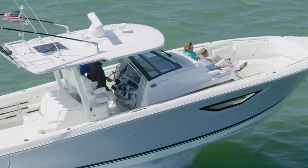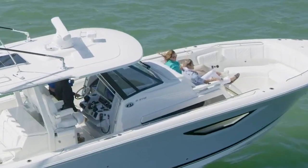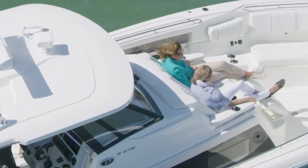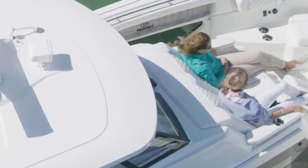Hey everybody, I'm Bill and I'm on the water here with Mark Taitklip from Pursuit Boats and we're on the latest jewel in their crown, aren't we? That's right, the S378. This is one beautiful vessel. It really has a lot of innovation built in. We've got a lot of exclusive features that the other brands don't have and we've got a whole lot to talk about on this boat.